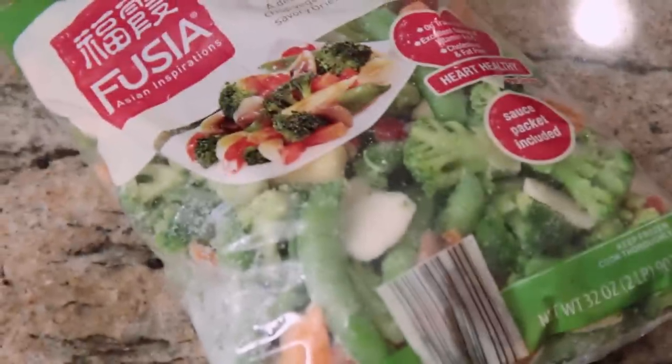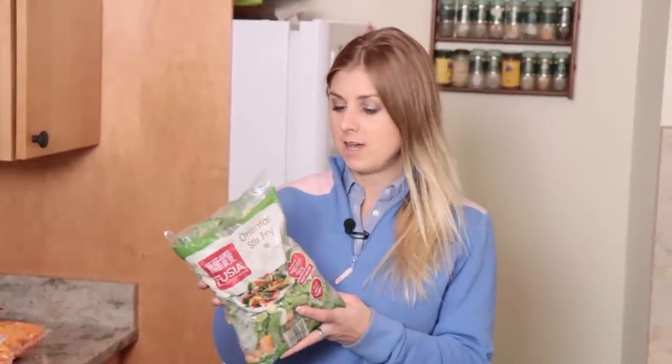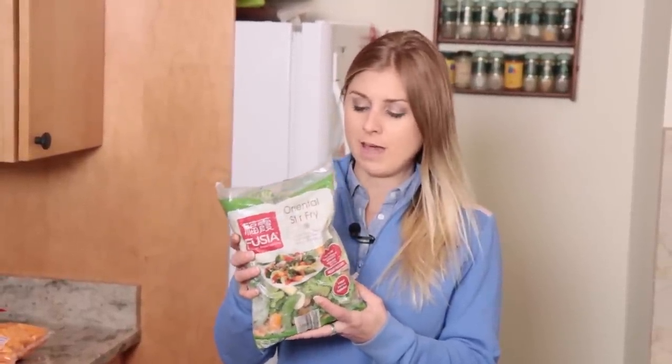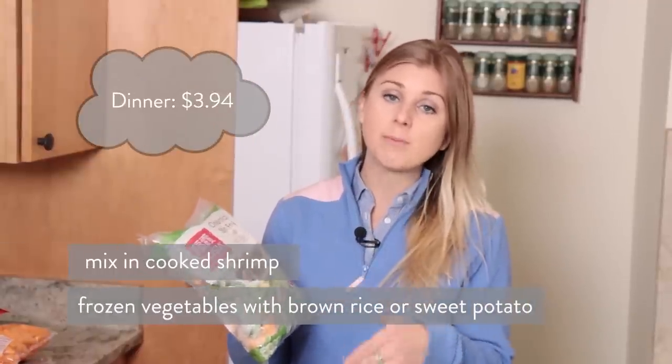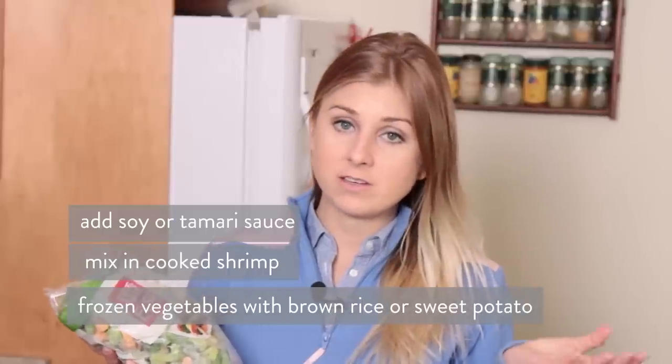So how to save money on vegetables — buy them frozen. This huge bag I got at Aldi's was less than $4 and it has seven servings. I would have like two or three servings each time I make this. You can either serve this with brown rice if you don't want to do the sweet potato, then add the shrimp on top, add in a little soy or tamari sauce, and there you have a delicious dinner.